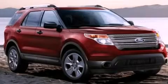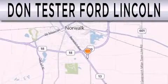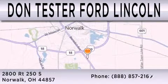Contact us today to arrange your test drive. Don Tester Ford Lincoln is dedicated to doing everything possible to ensure that the experience you have selecting your next vehicle is as pleasant as possible. We are located at 2800 Route 250 South in Norwalk.